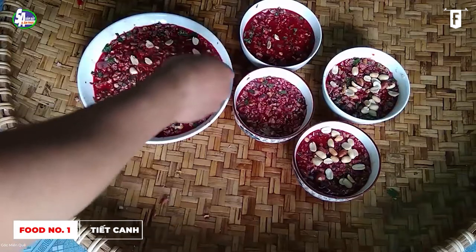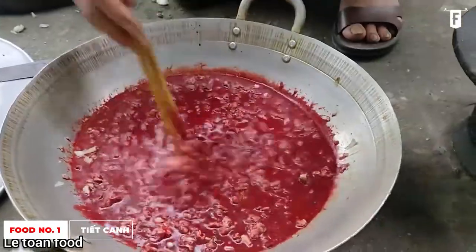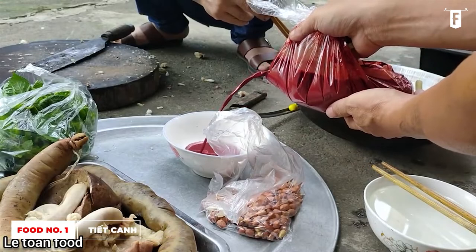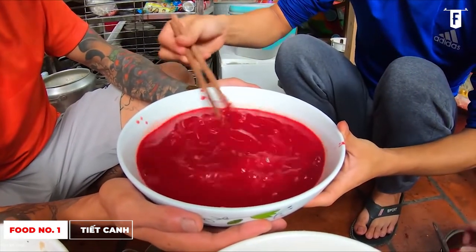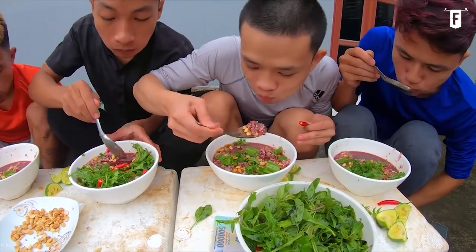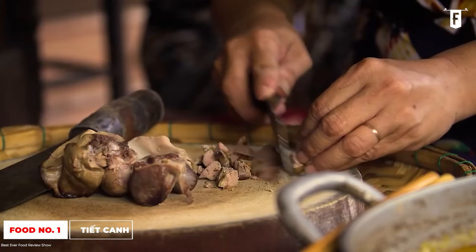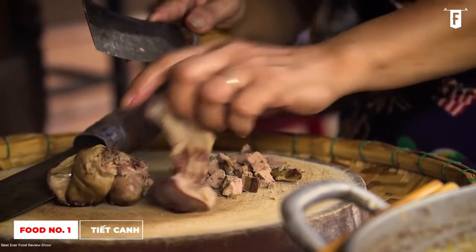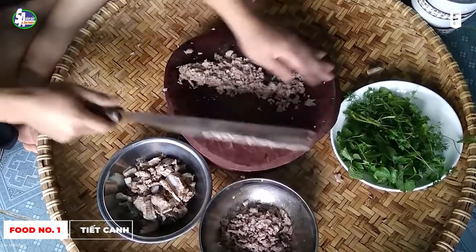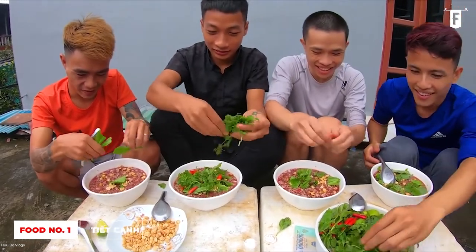Tiet Canh is a popular delicacy from Northern Vietnamese cuisine, made from the blood of a freshly slaughtered duck. The blood is first collected and placed into a bowl, and it is prevented from coagulating prematurely by adding some fish sauce, which also gives it some umami flavor. The remains of the duck, such as the innards and meat, are cooked by frying, then chopped finely into smaller pieces, and added into the bowl.